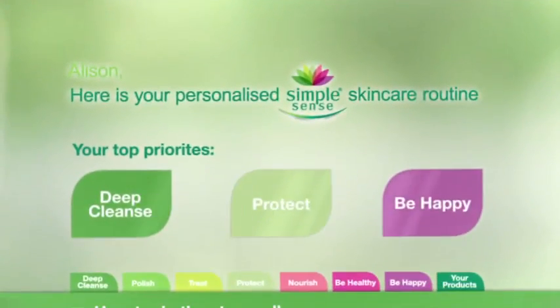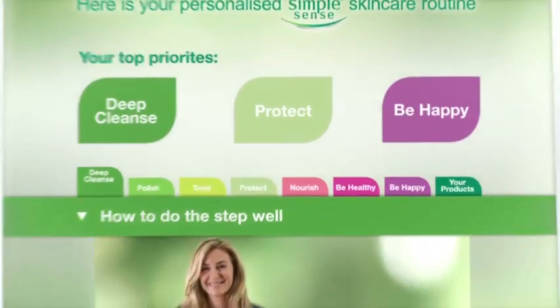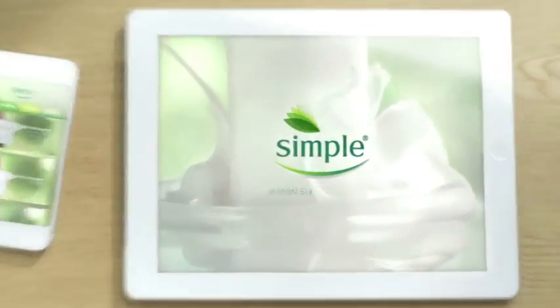You can even get your very own free skin care routine. We can help. Join the experts at simple.co.uk.